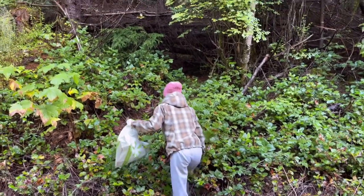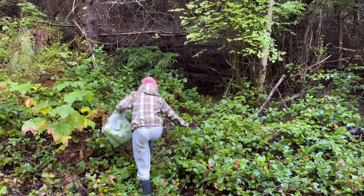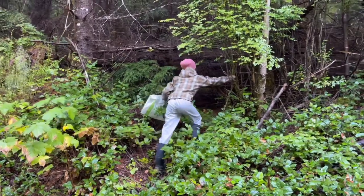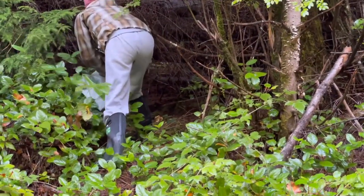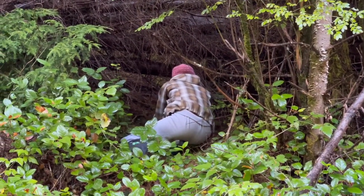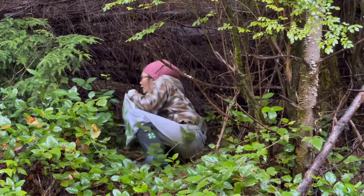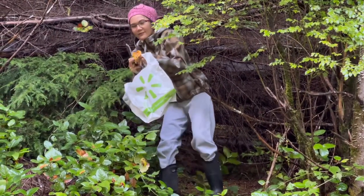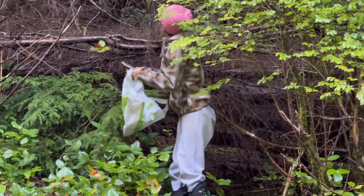I just spotted our first little patch of chanterelles and I'm sending her to go get them — that way she learns what they look like, the colors, shades, and shapes. Cut them off at ground level. You already know how — eagle eyes! Do you see more up above?